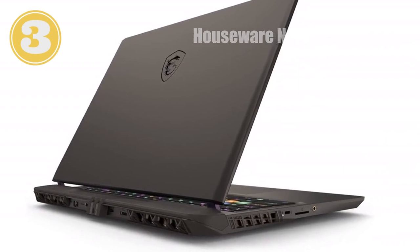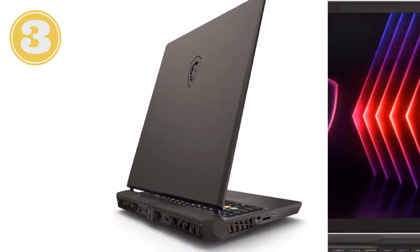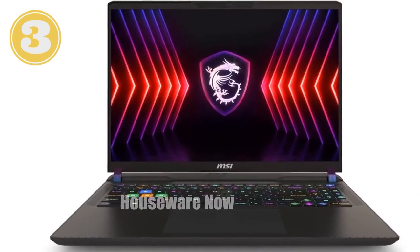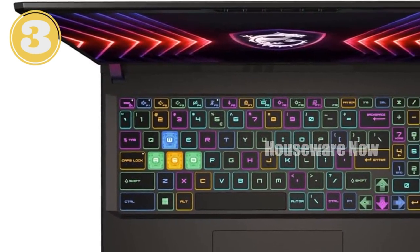So, if you're looking for a laptop that can handle the most demanding games and tasks without breaking a sweat, the MSI Vector 16 HX is the one to beat. It's powerful, sleek, and packed with features that make it a must-have for gamers and professionals alike. This isn't just a laptop — it's a game-changer.